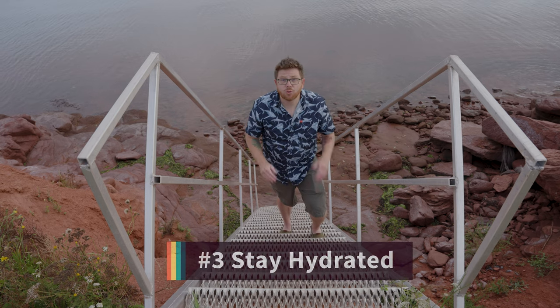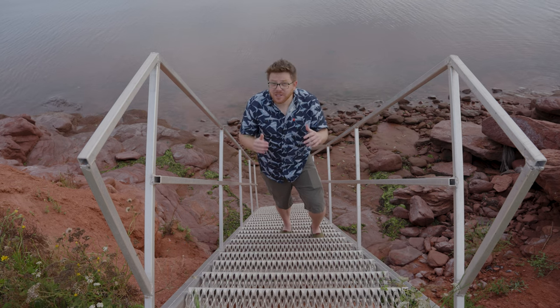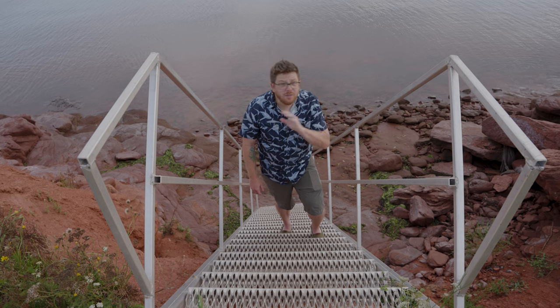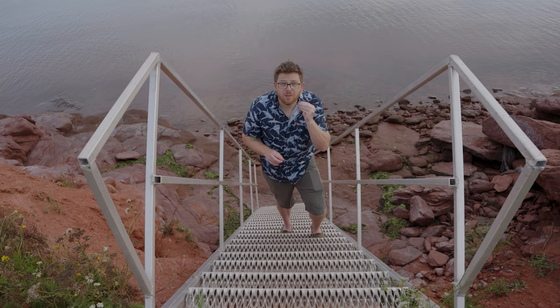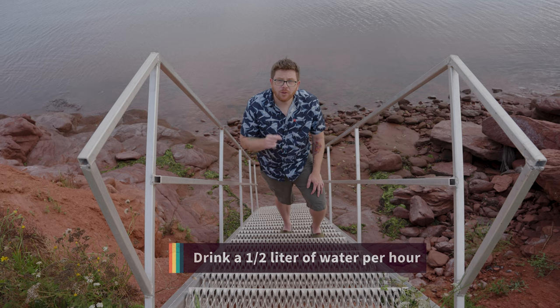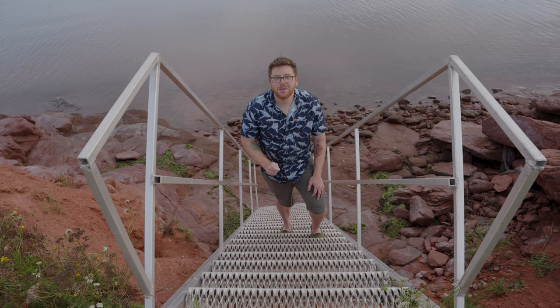Tip number three is drink a ton of water. Your body is made up of 60% water, and when you hike or do any physically strenuous activity, you lose a ton through sweat. Also, when you're physically active, you tend to breathe through your mouth rather than your nose, and you lose a lot of moisture that way too. A good rule of thumb is to drink half a liter of water every hour that you exercise. Some people need more, some less, but always bring more than you think you need. If you don't drink enough water, you're probably gonna get cramps, and cramps hurt.